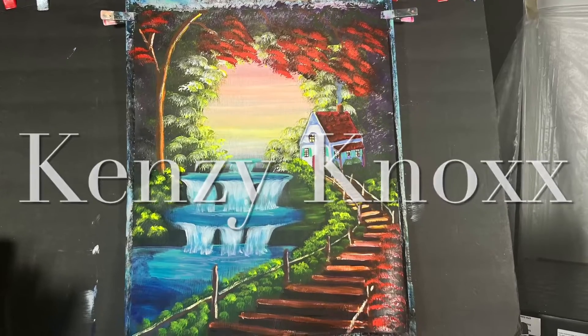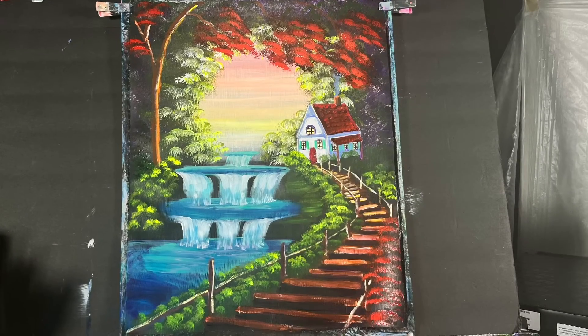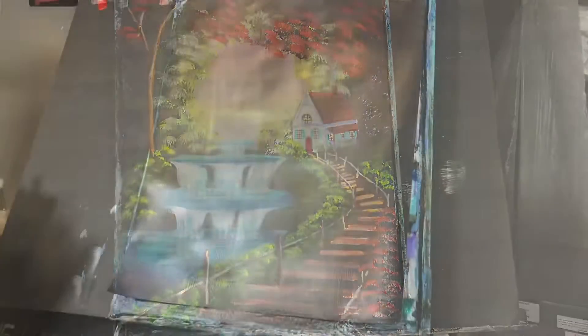Hi everybody, it's Kenzie Knox and welcome to my YouTube channel. Today we'll be painting this lovely cottage in the woods sort of painting with some waterfalls and a staircase.